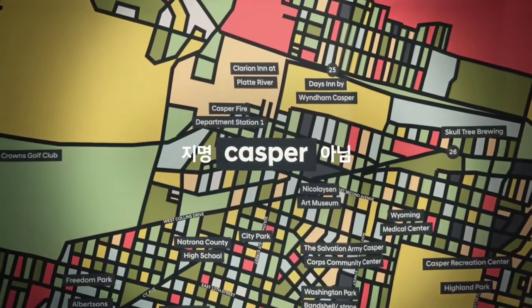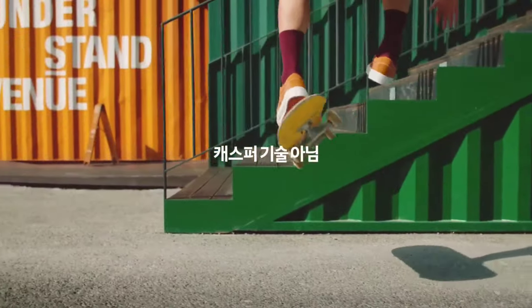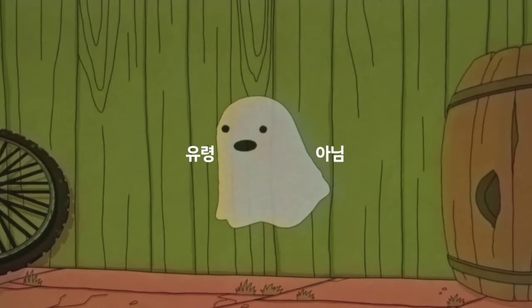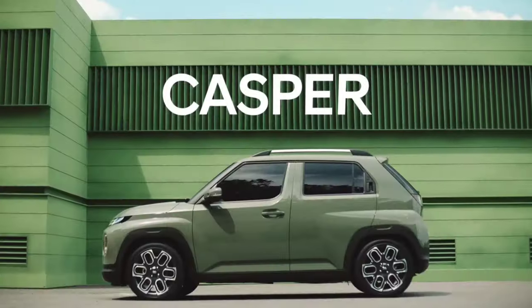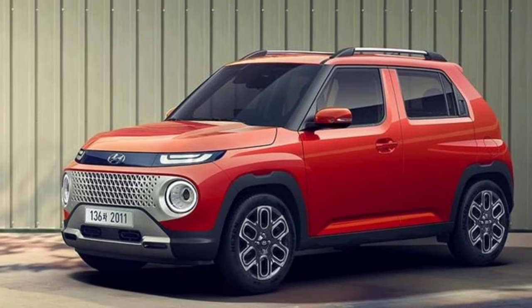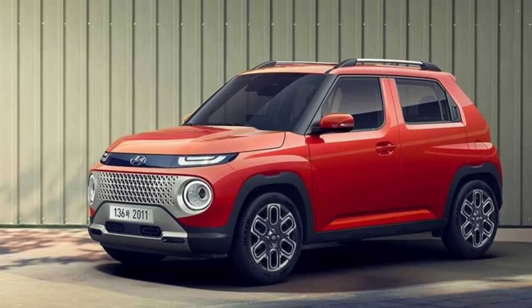Hello guys, welcome to Cruise Control. Hyundai has revealed the looks of its new micro SUV Casper in South Korea. The Korean carmaker is gearing up to launch the 2022 Casper in the home markets first, possibly before the end of this year. It is already open for pre-bookings before the price is announced.